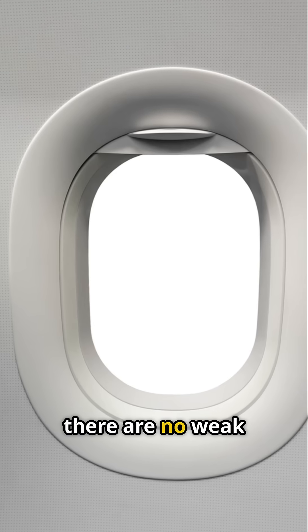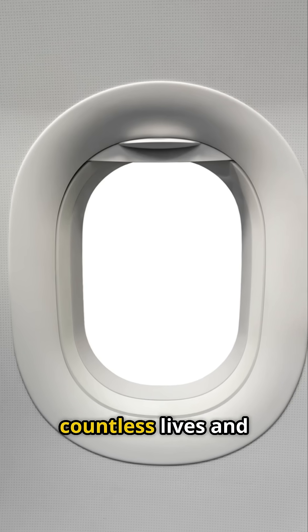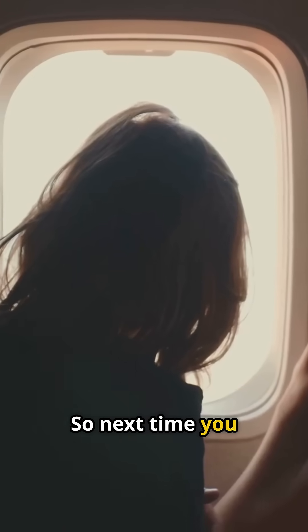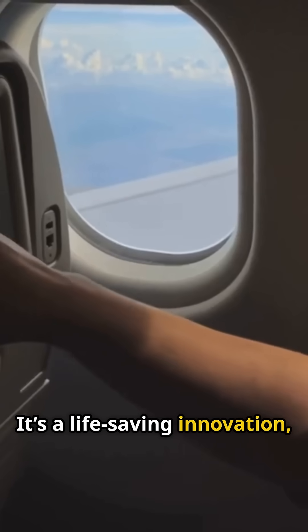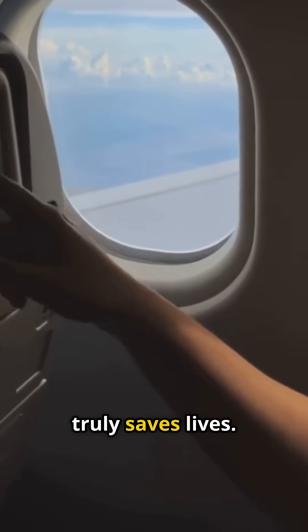With no corners, there are no weak spots for cracks to start. This simple change in design has saved countless lives and made modern air travel far safer. So next time you gaze out your airplane window, remember — its round shape isn't just for looks. It's a life-saving innovation, quietly protecting everyone on board. Aviation design truly saves lives.